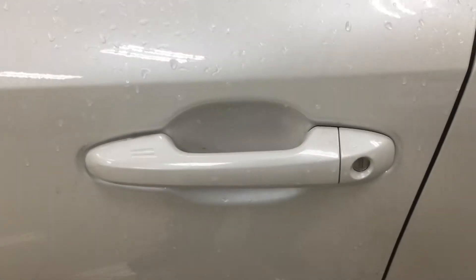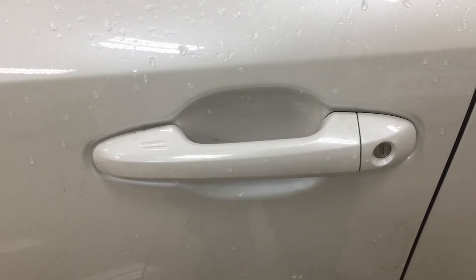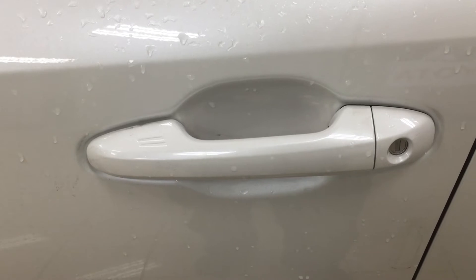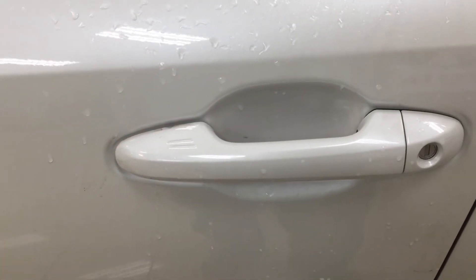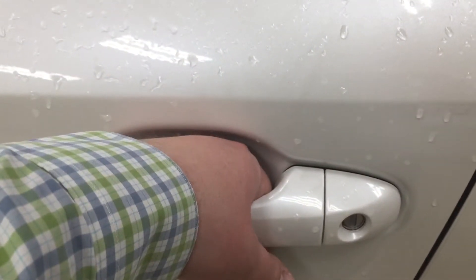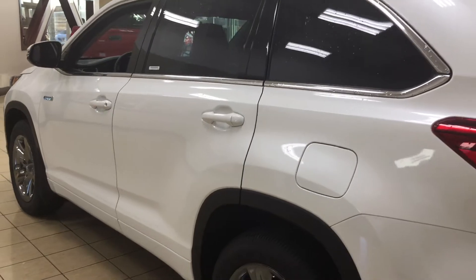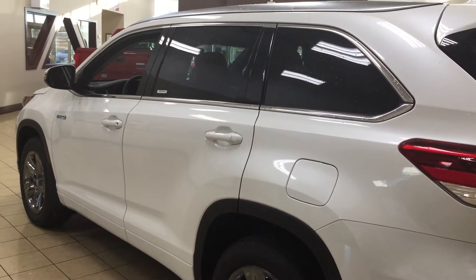The other nice thing with the Limited model is it does have the smart key system. With the smart key system you can lock all of the doors simultaneously just by pushing on the two little lines you see there on the handle. Push on it once and it'll lock all the doors automatically, and then if you put your hand between the handle it'll unlock the front door for you as well. This is all possible as long as you keep the key fob on you at all times. The color we're looking at today is white.